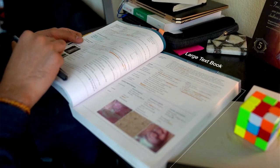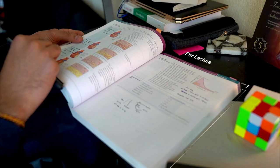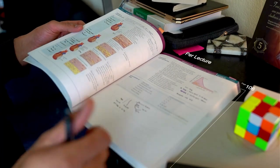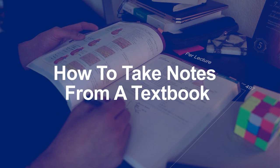Trying to take notes from a large textbook is super overwhelming, and medical school had me easily reading 20 to 30 pages per lecture, and thus hundreds of pages each and every week. But here is the note-taking strategy I used to help me ace all my classes without the excess time. Let's get into it.